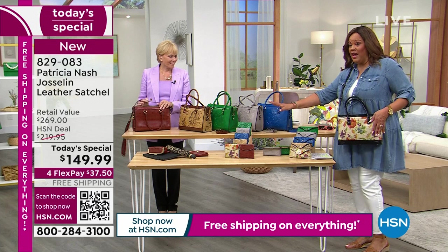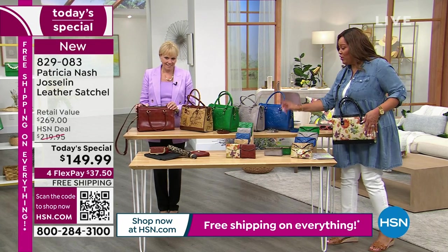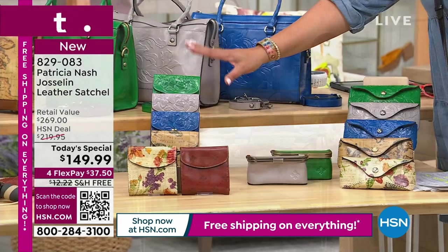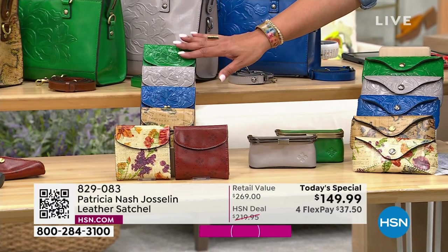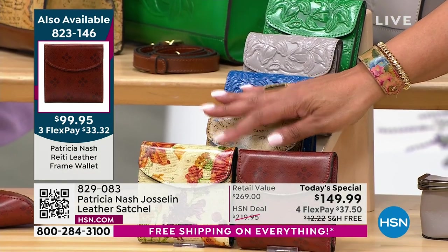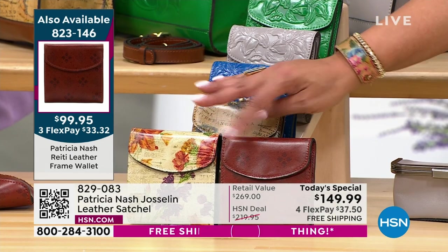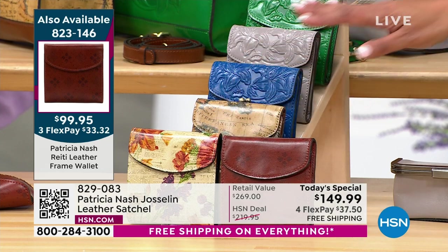I want to show you all the upsells because they're about to sell out. We're losing wallets — this wonderful wallet is going to match back. All of the wallets match back. You want to get those home in the green (item 823-146), the stone, the sky blue, the map. The signature print and new Parisian newspaper are selling out the quickest in the handbag — so grab those. Only $33 and change to get home as your first payment.